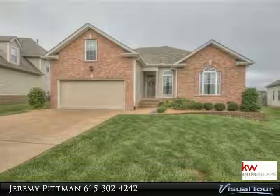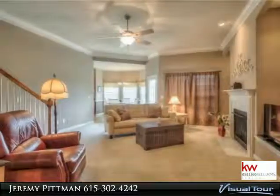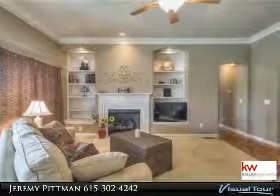Check out this great move-in ready home in Gulfview Estates. This home has lots of great features including built-ins, gas fireplace, recessed lighting, walk-in closets, insulated garage door, granite countertops, and stainless steel appliances.